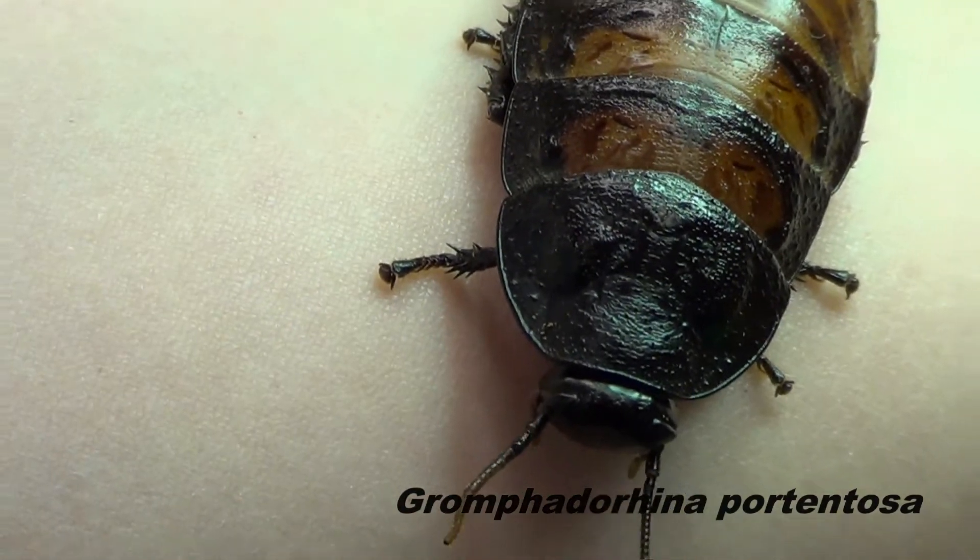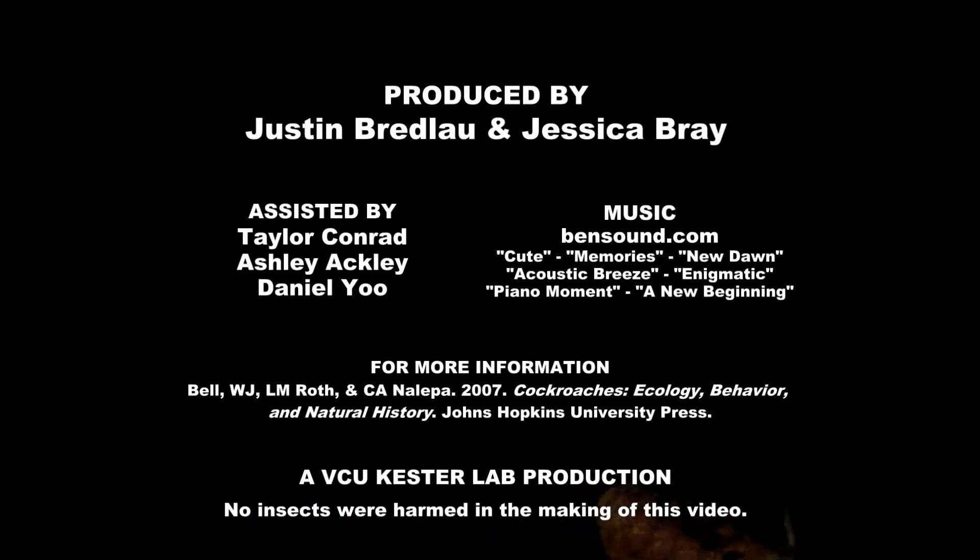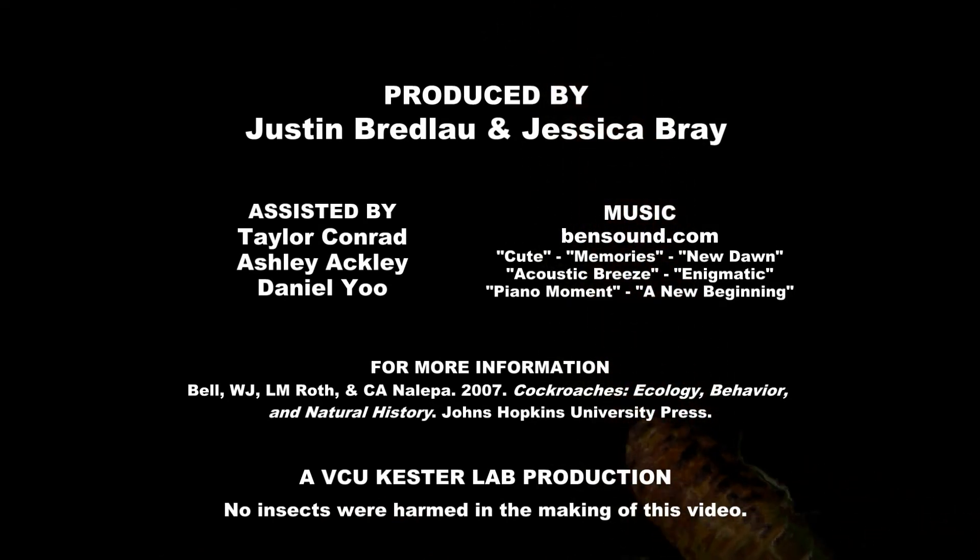And some species, such as this Madagascar hissing cockroach, make great pets.